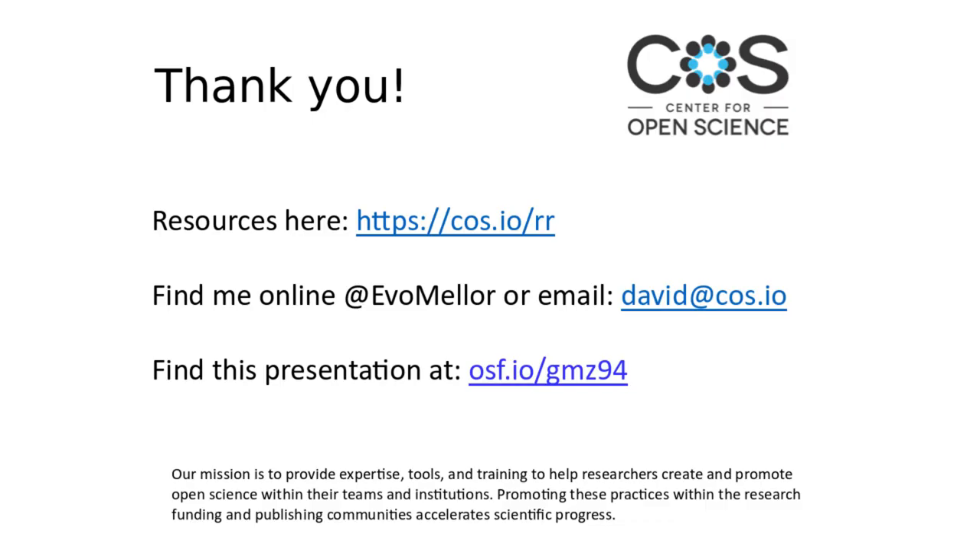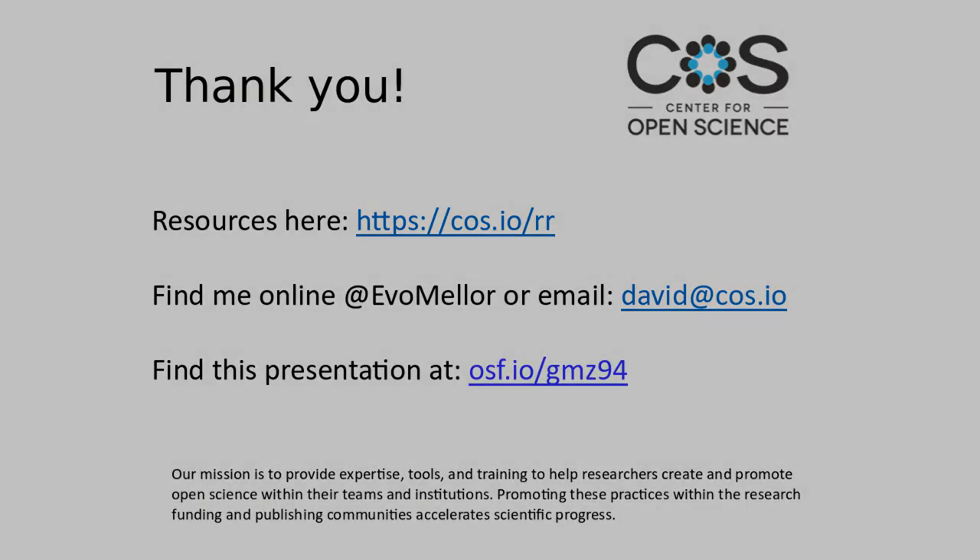Thank you, everyone, for participating. Thank you, Jason and Sarula, for your time and help getting this off the ground. We will follow up with resources from this webinar. Thank you, everyone.